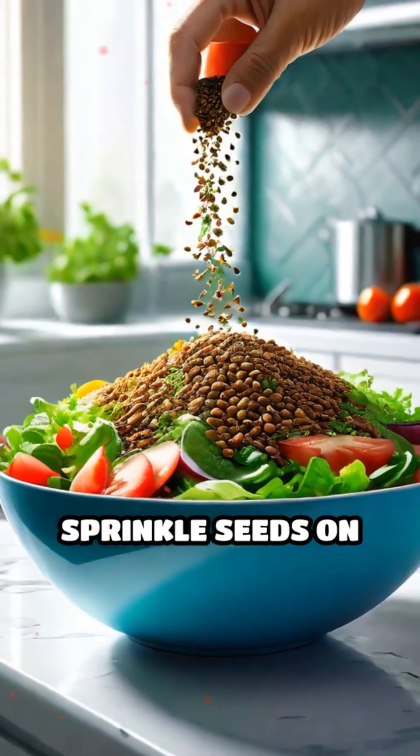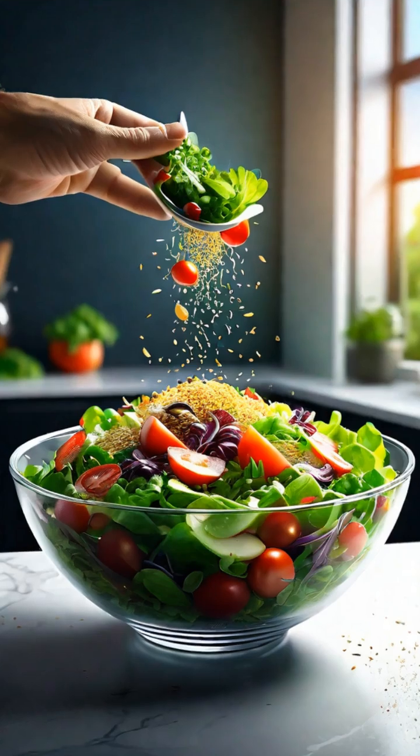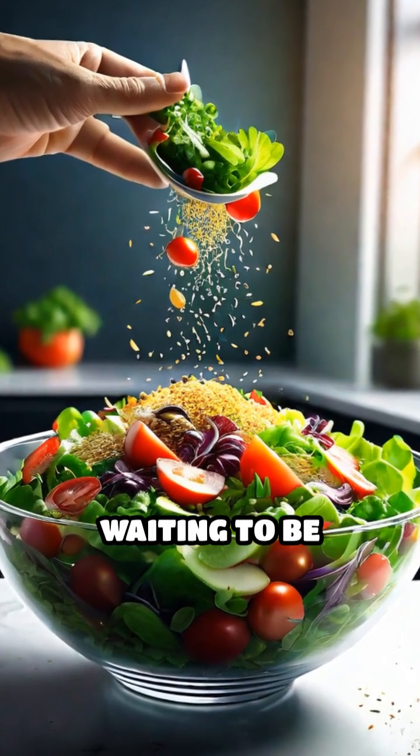Next time you sprinkle seeds on your salad or oatmeal, remember, you're enjoying the concentrated essence of life itself — a miniature vault of vitality waiting to be unlocked. We'll see you next time.